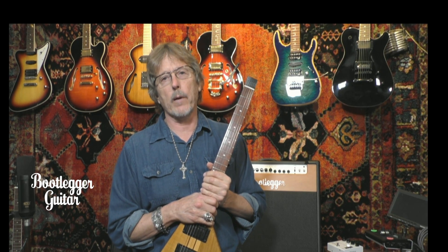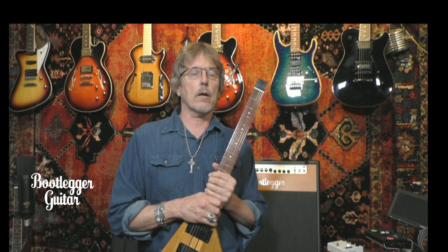Our tube amps are definitely a throwback to a high quality tube amplifier. A lot of companies are building solid state, computer-type amps, and I don't want to do that. I want to stay true to that lovely, beautiful sound of overdriving a tube. So this is Bootlegger Guitar.